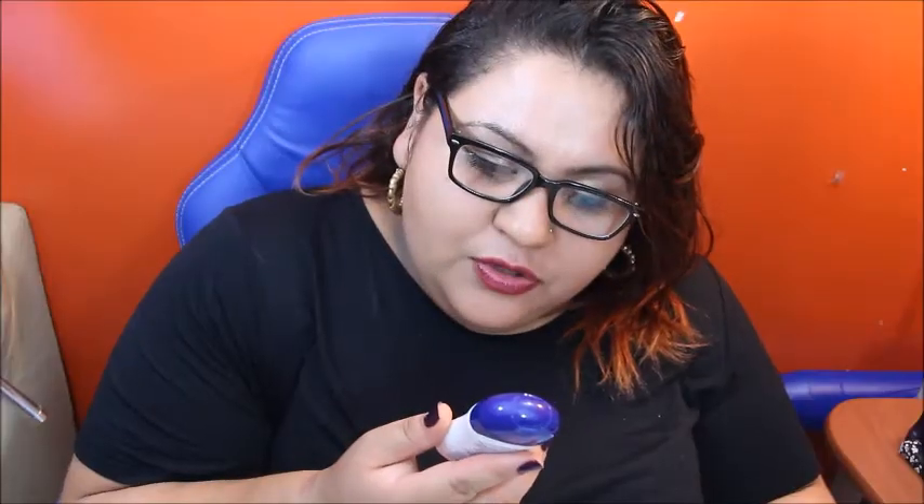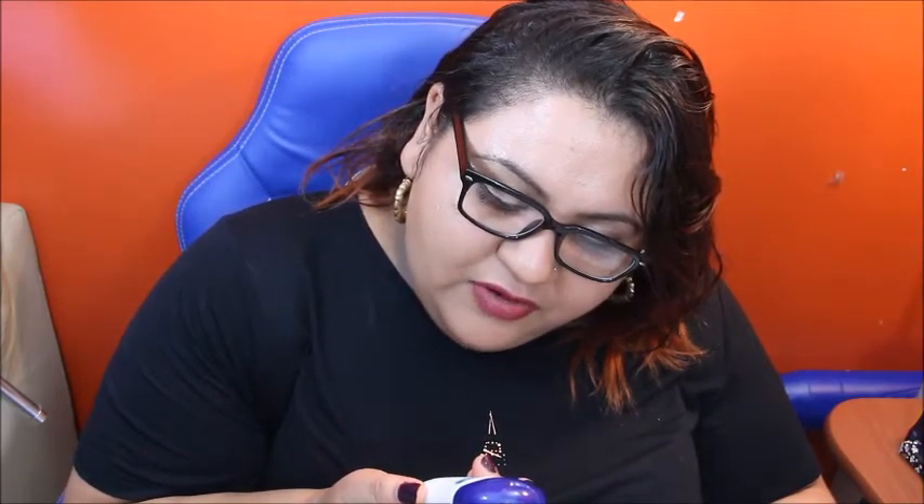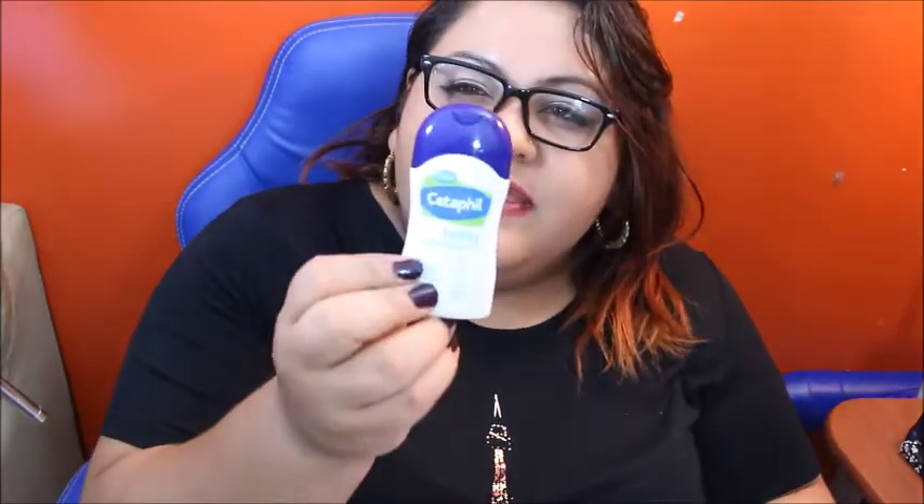And this is new from Cetaphil — it's a baby body wash and shampoo with organic calendula. It's tear-free, paraben-free, colorant-free, mineral oil-free, and hypoallergenic. That is what that looks like.